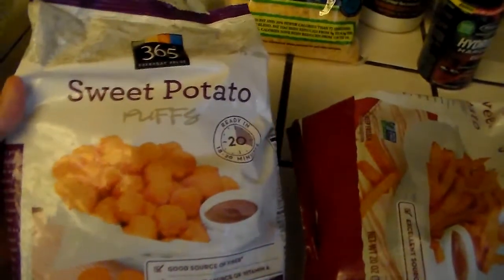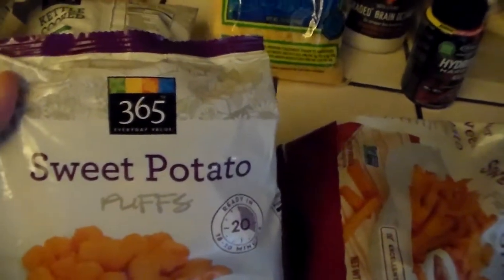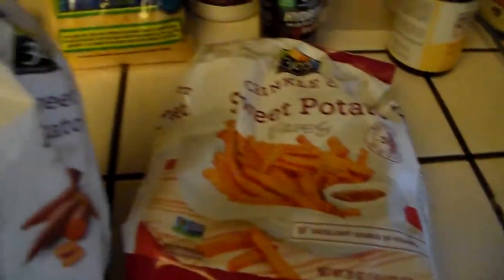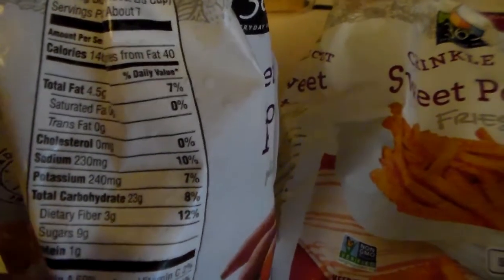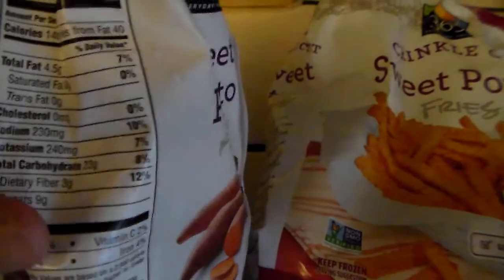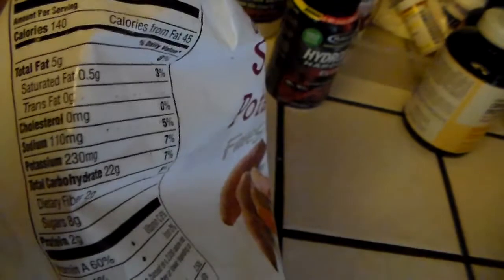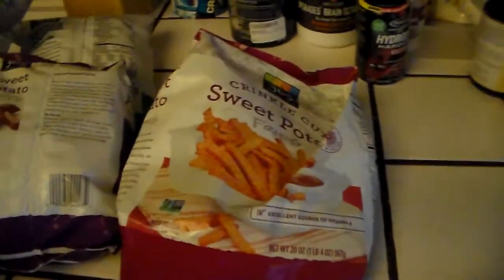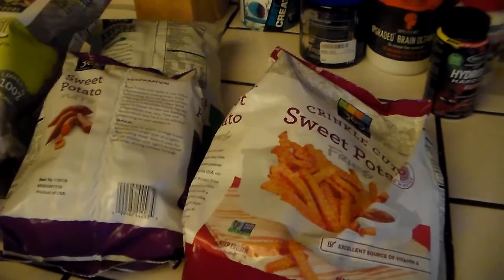I like tater tots but I try to pick the healthier kind. This is by 365 — sweet potato tater tots. And then I got sweet potato fries. The macros on the tater tots are about four and a half grams of fat and 23 grams of carbs, with a serving size of about three ounces. The sweet potato fries are relatively the same — five grams of fat and 22 grams of carbs, also about three ounces per serving. I'll usually just have one ounce and have it with chicken and vegetables or with my 98% fat-free ground beef.